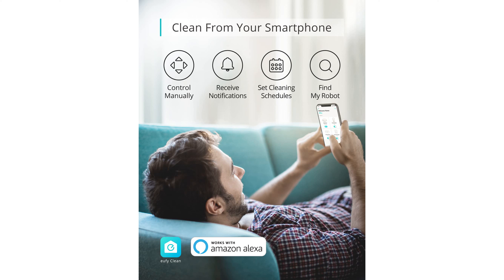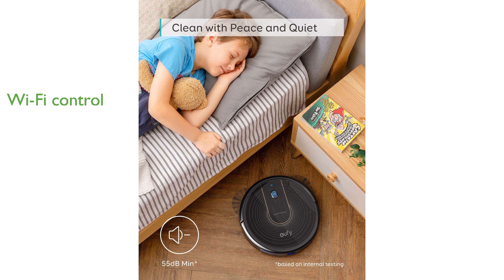This model is Wi-Fi equipped, enabling you to control it conveniently through your smartphone or via voice commands. As a renewed product, the RoboVac 15C has been professionally inspected and tested to ensure it works and looks like new, offering great reliability and value.